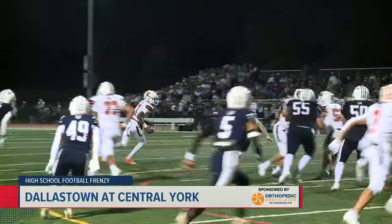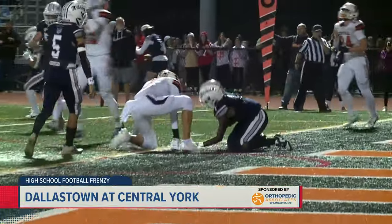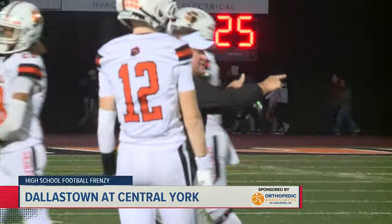Later, Nace pivots and rolls out to his left. He throws across his body and doesn't quite get enough on it. Michael Scott is there — he jumps up and snags the interception in the end zone. D-Town takes over and averts disaster.